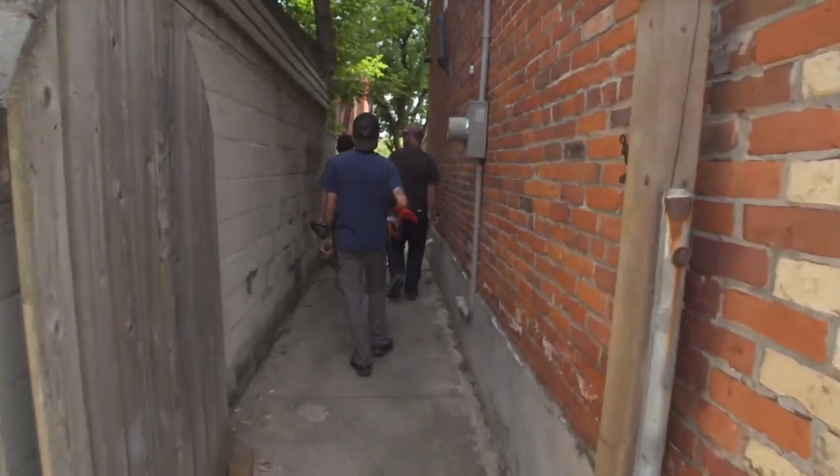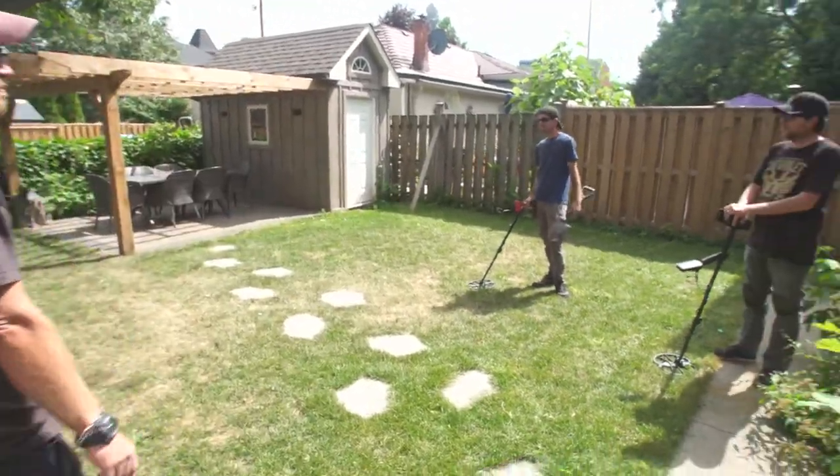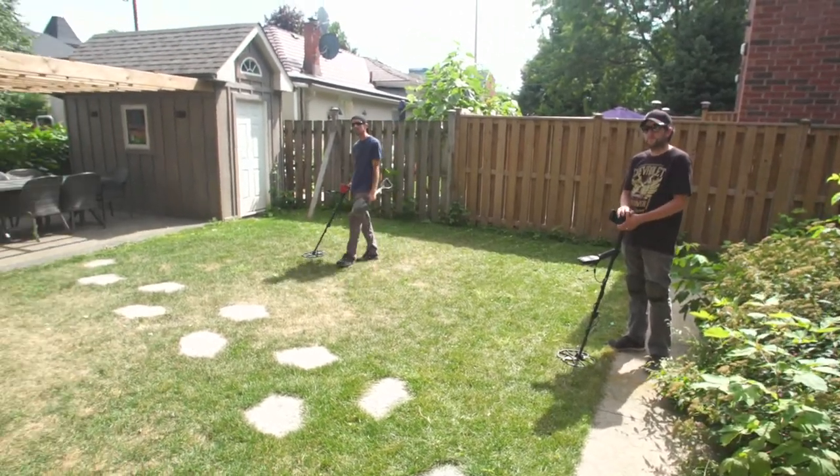We're about to find out if there's treasure here — three guys. I think that's how we should do it. Okay, let's do it. Good signal — call us over and we'll see what we got.